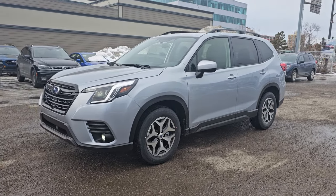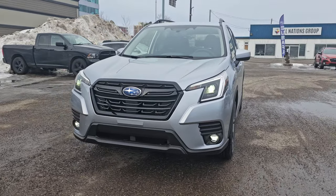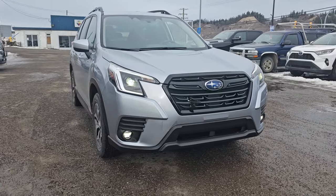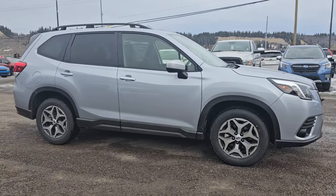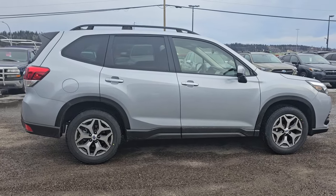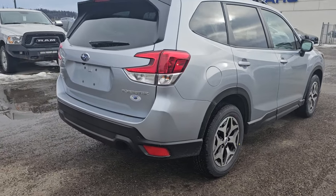Tyson from Subaru of Prince George, and today we're taking a look at the 2024 Subaru Forester 2-ring in the Ice Silver Metallic. The 2-ring is our mid-level trim — the first trim level where you get your LED fog lights, 17-inch alloy wheels, and 8.7 inches of minimum ground clearance, paired with a 2.5-liter four-cylinder boxer engine. Plenty of power and efficiency in this vehicle.